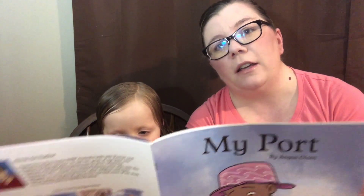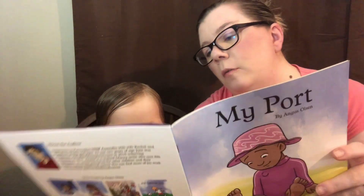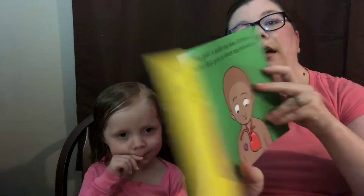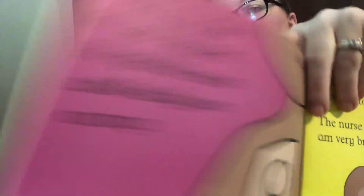I have a port. It looks like a little bump. It is very special and very important. My port is under my skin. It has a tube that goes to where my blood is — right to the blood vein connected to your heart. When it is time to use my port, a special cream and sticky goes on top. If you've watched any of our previous videos, you know we use a special numbing cream called Emla, which is a mixture of lidocaine and prilocaine. And our sticky is a square of Glad Press'n Seal.